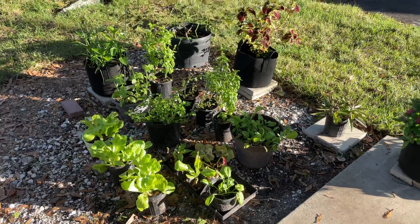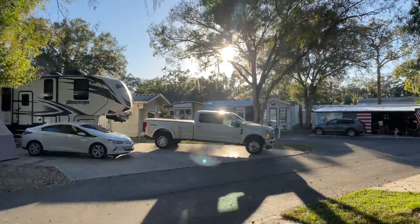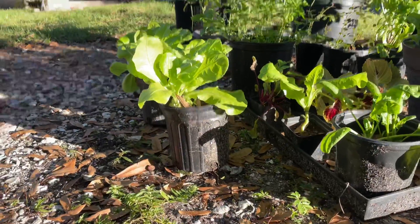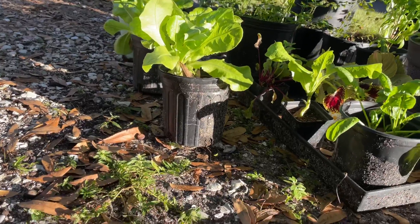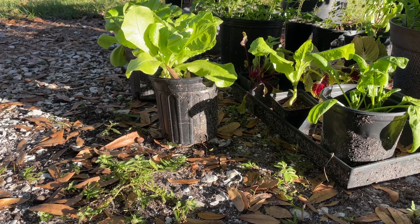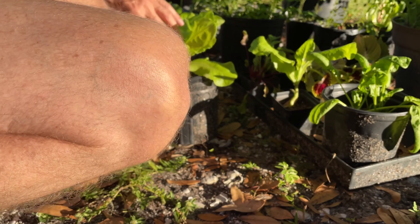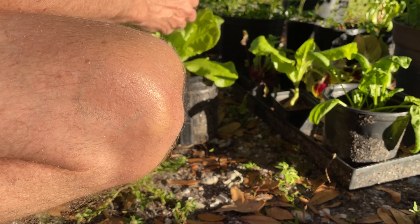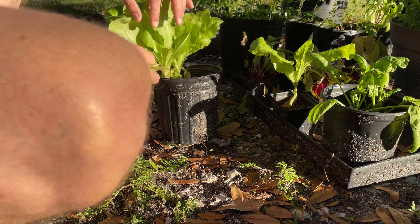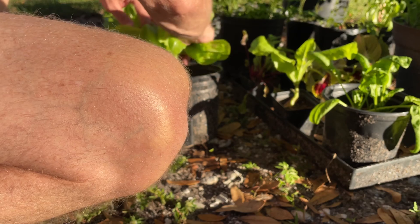Here we are in late December in Central Florida — the sun's going down over there in the west. We're able to harvest some beautiful butter crunch lettuce. I think that's what this was when I planted it. It's been a few months since we planted this — it's late December, so it must have been at least three months ago. It's growing slowly, but it's looking very healthy. I'm going to harvest some of it from the outside leaves — you can just pluck these with your thumb and your finger.